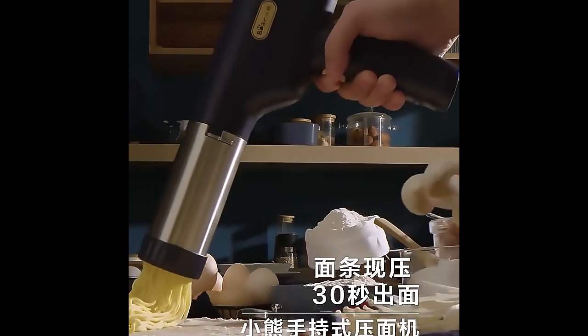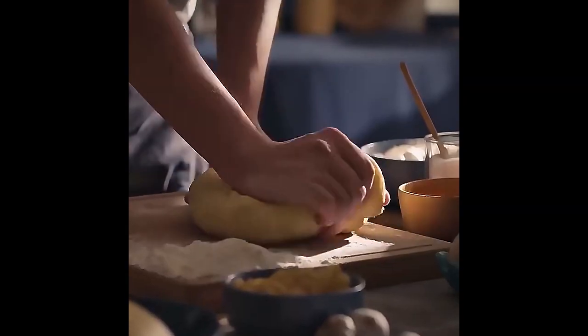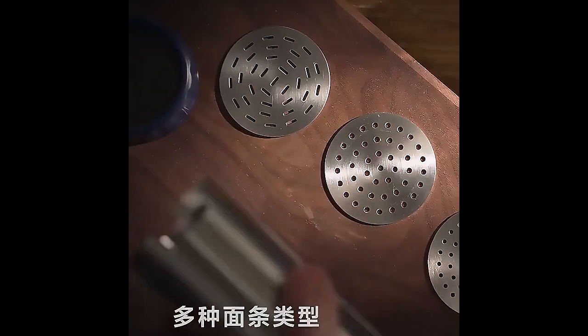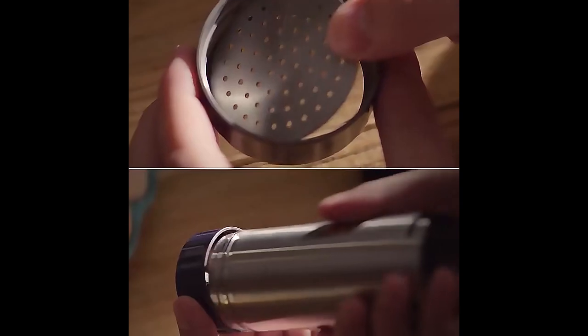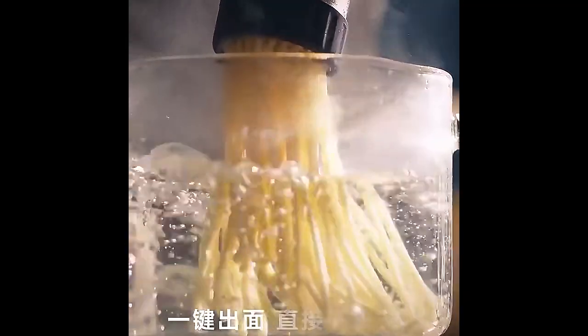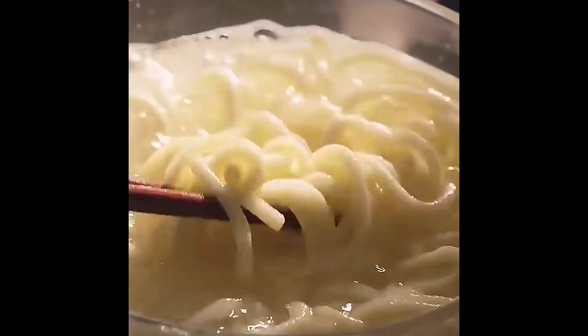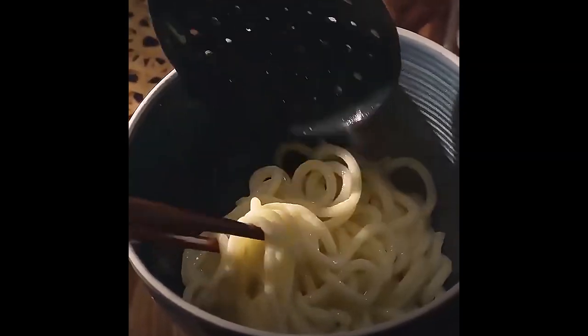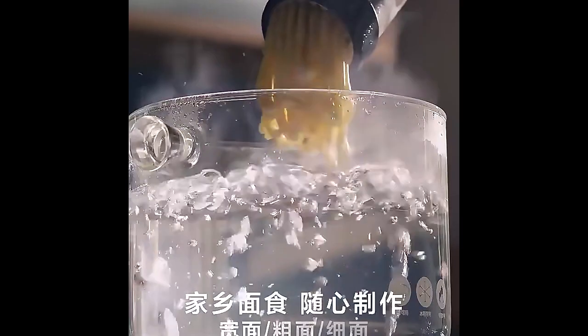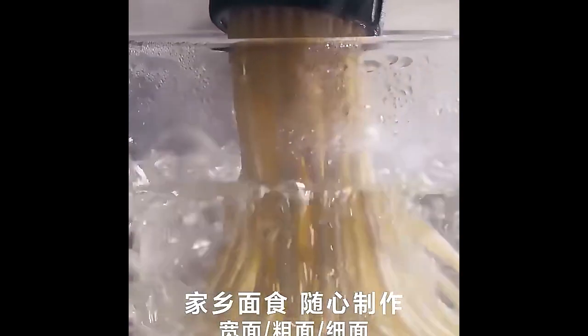Introducing the Automatic Electric Stainless Steel Noodle Maker, a versatile and efficient kitchen tool designed for pasta lovers. This noodle maker combines the convenience of automatic and manual operation, allowing you to create both thick and thin noodles effortlessly. Crafted from high-quality stainless steel, this durable machine ensures long-lasting performance and easy maintenance. The electric function speeds up the noodle making process, perfect for quick meals, while the manual option provides control for those who enjoy hands-on cooking.